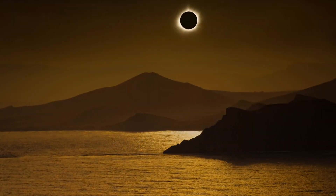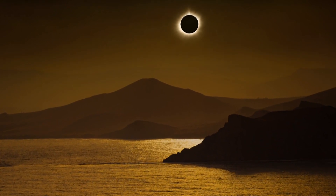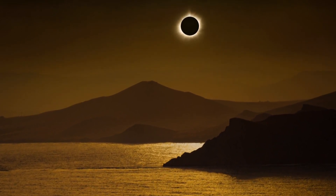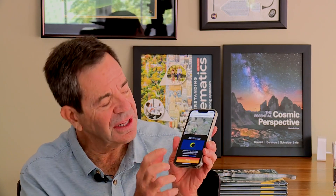Astronomer Jeffrey Bennett says the technical term is annular eclipse. The Ring of Fire appearance will be visible in southwest Colorado, but it'll look different on the Front Range. Here in Boulder, right where we are right now, you'll see a 78.3 percent partial eclipse.